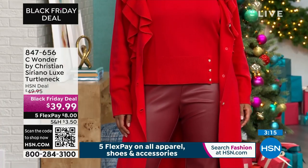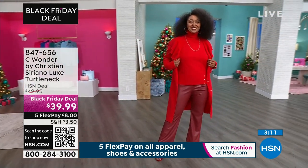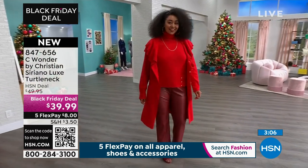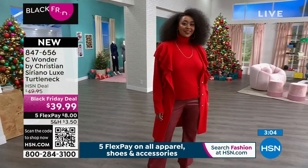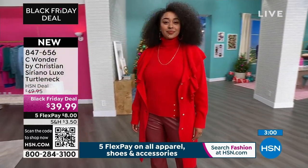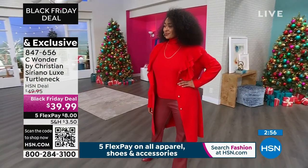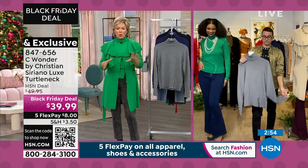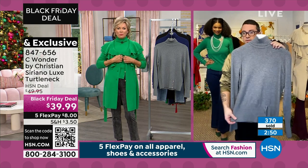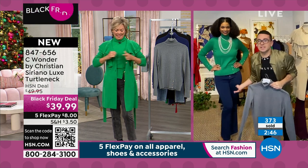Thanks for pointing out that those buttons on the front are functional. What's so nice is that you can open it and it gives a little extra flair at the hem, which is very signature Suriano. You get that peplum feeling if you want it, or you can have it really snug and tight and it still fits beautifully. This epitomizes who you are and what you represent as a designer. Look how chic.